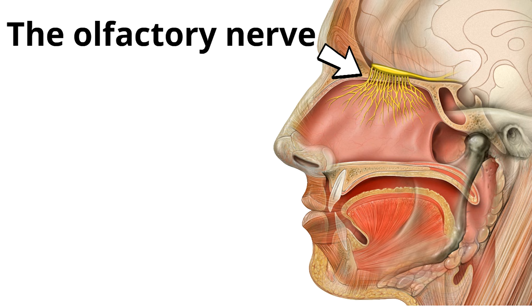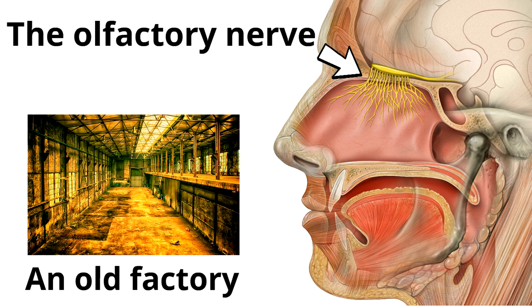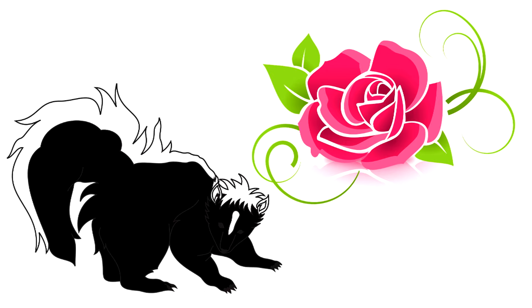A fun way to remember the olfactory nerve is to think of an old factory. An old factory might not smell good, right? So just remove the D from old factory and you'll remember the olfactory nerve. The olfactory nerve lets you know whether you smell a flower or a skunk. When a skunk sprays you, the olfactory nerve on the roof of your nasal cavity will be telling your brain: emergency, help! Bad smells!